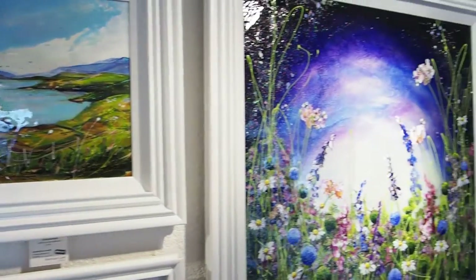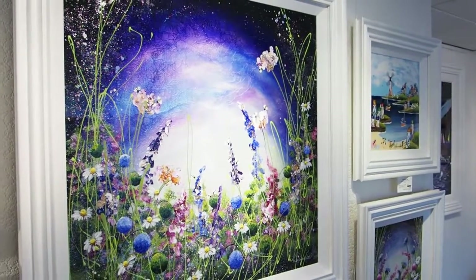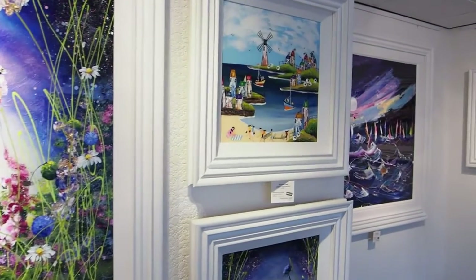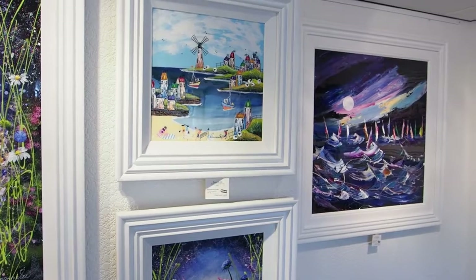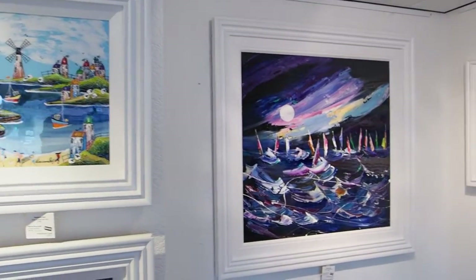Her celebrated depictions of wildflowers, cosy sheep farming villages, dreamy coastlines and quaint little fishing harbours are quintessentially British, yet her unprecedented use of luminous colour and the trademark resin and metallic embellishments give them a unique appeal.